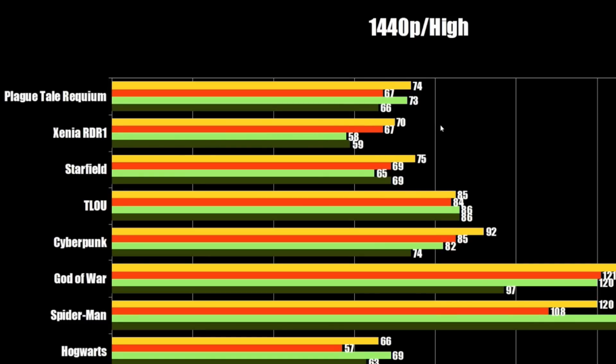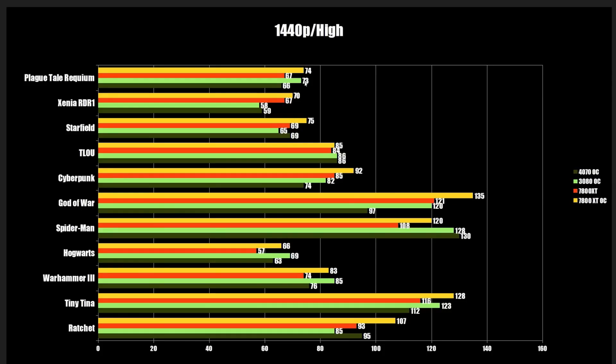Then Xenia — this is a big one I wanted to highlight. If you're into emulation, this is 1440p in Xenia: the 4070 and 3080 are pretty much the same at around 60 FPS, while the RX 7800 XT comes in right around 70 FPS. That 10 FPS difference at these numbers is significant — it's far enough above 60 FPS that you could lock the game to 60 and have a very smooth experience. Then Plague Tale is basically a wash overclock-to-overclock.